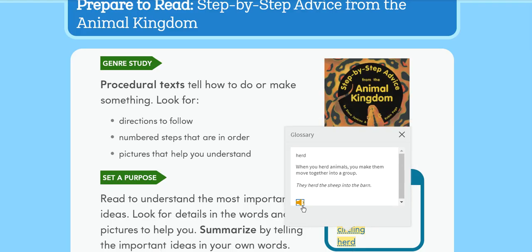A bird was circling its nest before it landed in it. Herd: When you herd animals, you make them move together into a group. They herd the sheep into the barn.